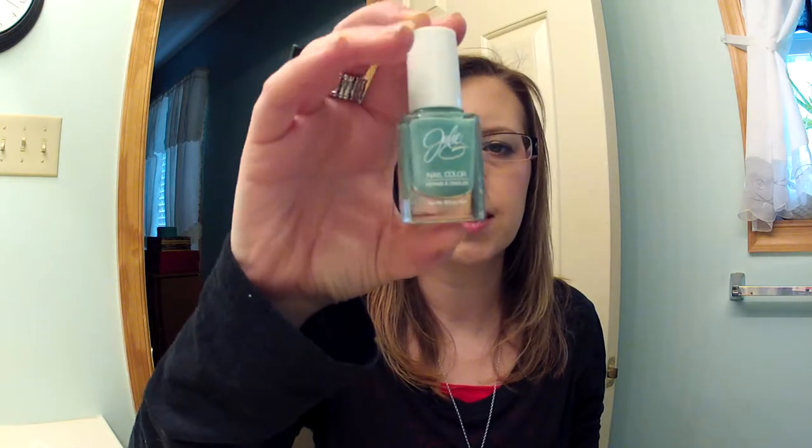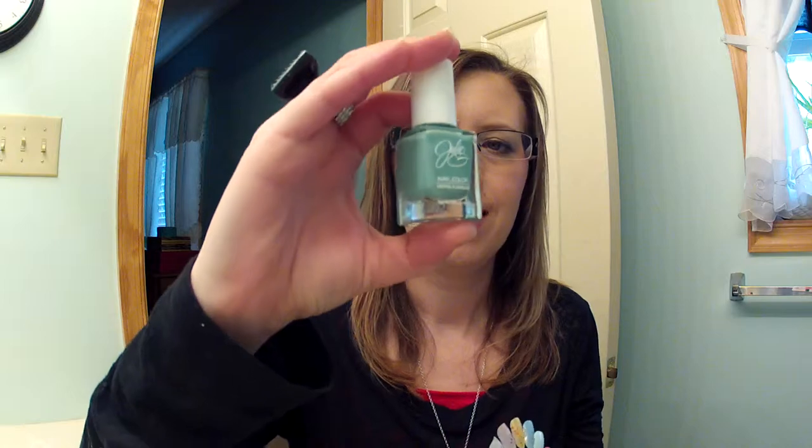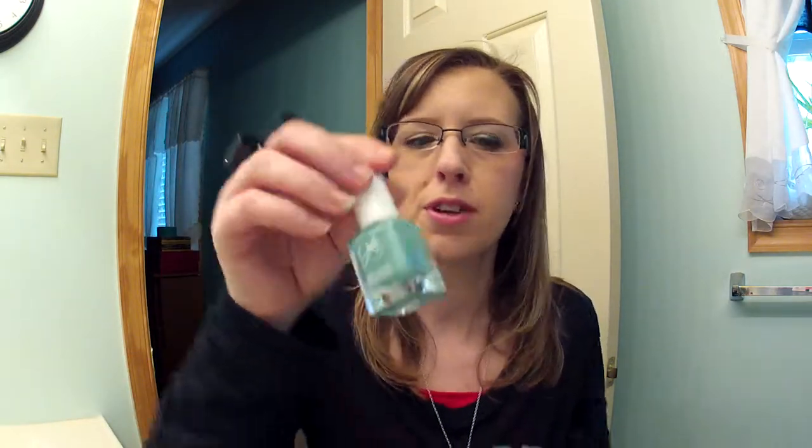The next one is Julie G Shark's Cove — it's a mint green color with silver shimmer. Julie G you can only purchase at Rite Aid or on jessiesgirl.com. It's very pretty.